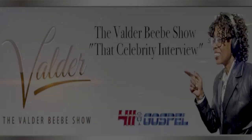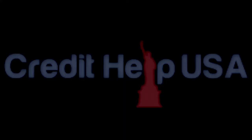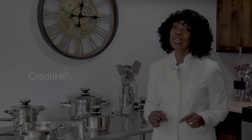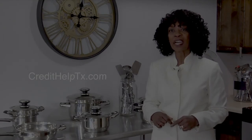Hi, I'm Valder Beebe, host of the Valder Beebe Show. I have used Credit Help USA, the credit restoration company that's bonded and state certified. When you become a client of Credit Help USA, you become eligible for a set of stainless steel cookware from Credit Help USA and the Valder Beebe Show. Get your credit straight today. Visit credithelptx.com, click on the Valder Beebe Show icon and get started living life divinely.